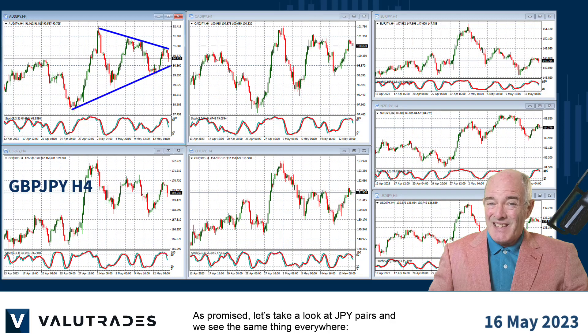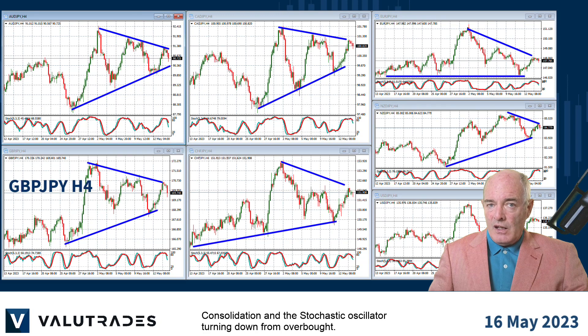As promised, let's take a look at yen pairs, and we see the same thing everywhere: consolidation and the stochastic oscillator turning down from overbought.